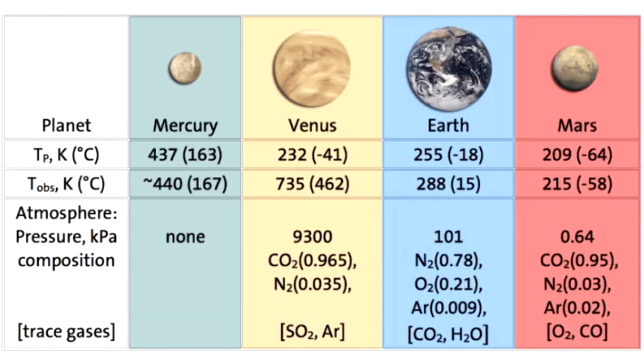This is important: the chemistry of the atmosphere you're flying through needs to be taken into account when designing the heat shield. A heat shield designed for Mars or Venus — with carbon dioxide-dominated atmospheres — might not work as well in the oxygen-nitrogen atmosphere of Earth.